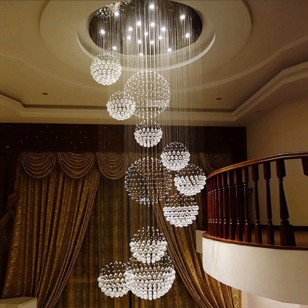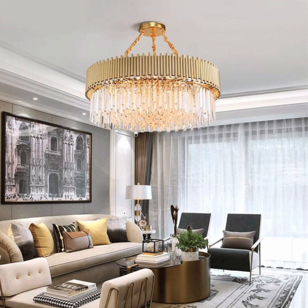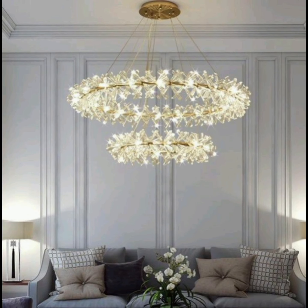the rustic charm of antlers, the artistic beauty of Murano glass, or the versatility of LEDs — there's a chandelier for every living room and every taste.